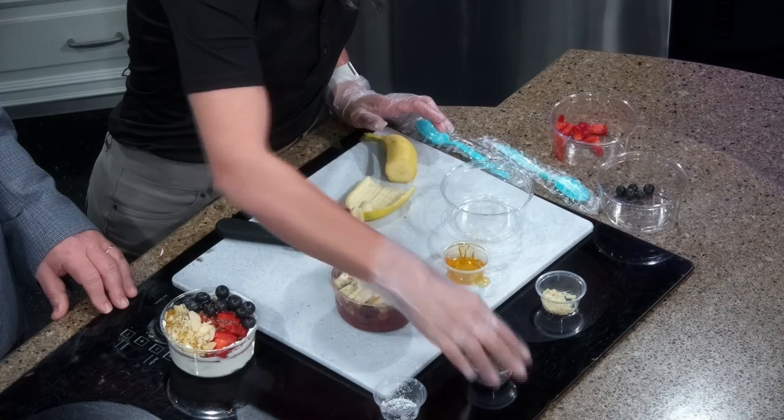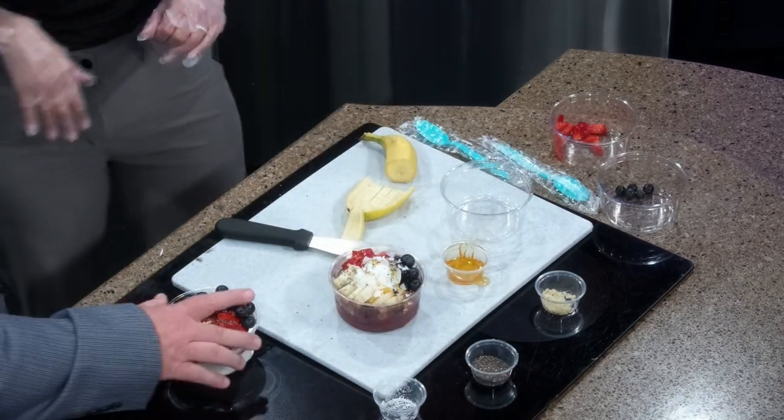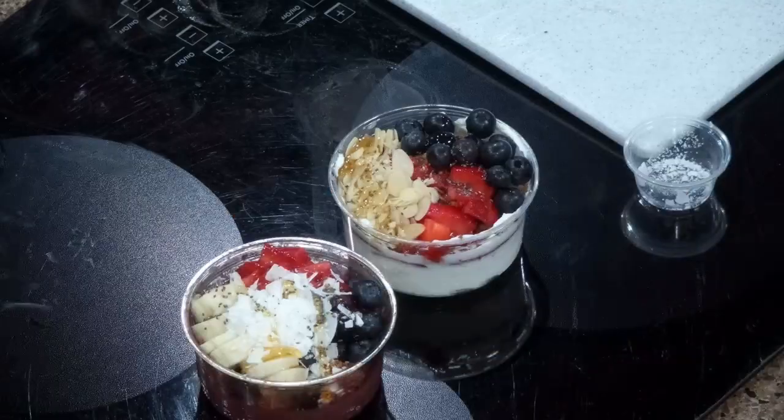You can make any substitutions — we have mango, pineapple, it's endless. We'll set these out so folks can take a really good look. Those look beautiful and are really just a meal in themselves — very, very filling. Especially the chia pudding — it's like an overnight oat. It has steel cut oats, quinoa, chia seeds. It is very, very filling.